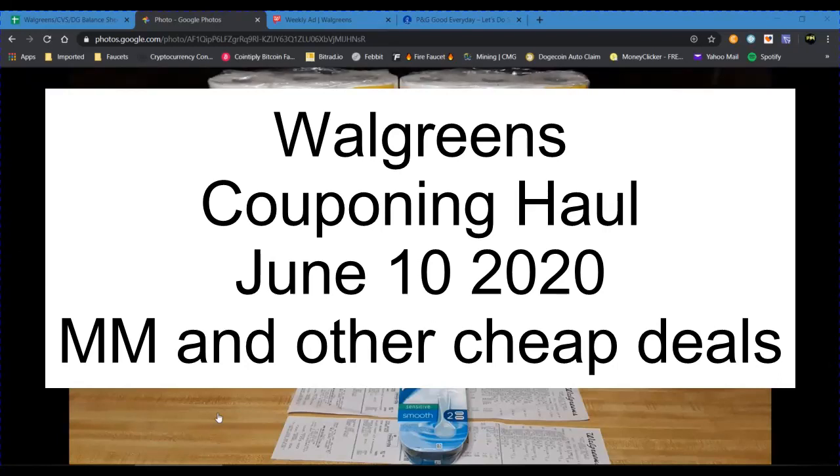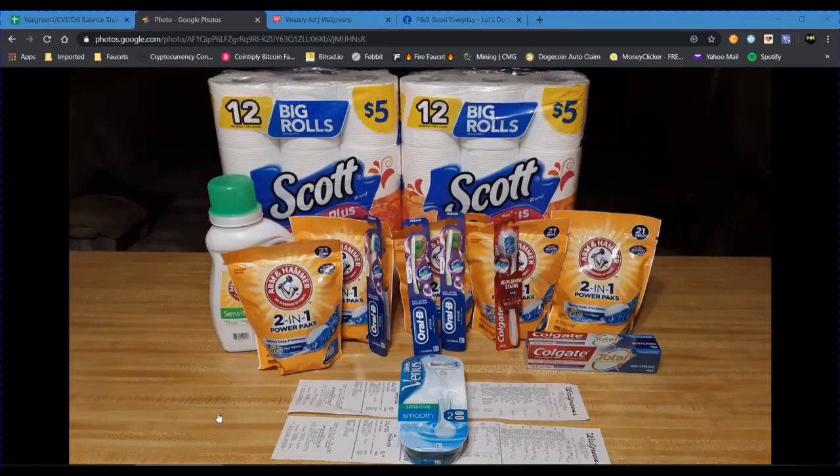Hey guys, welcome to my video. This is going to be my Walgreens haul for the week of June 7th, 2020. It's been a while since I've been to Walgreens — about going on three months since I've been doing any coupon shopping. I don't make a regular trip to the town where my Walgreens is located, so I mostly just focus at CVS because I prefer CVS couponing.